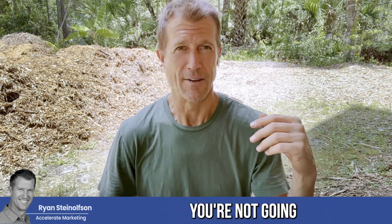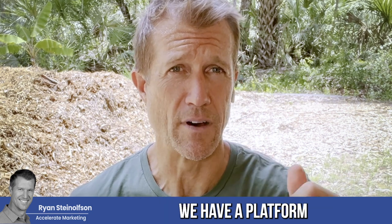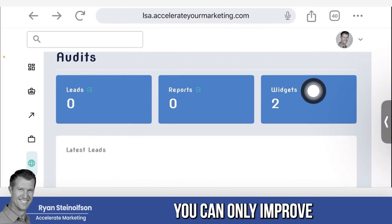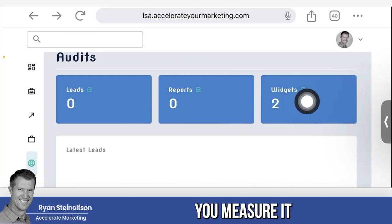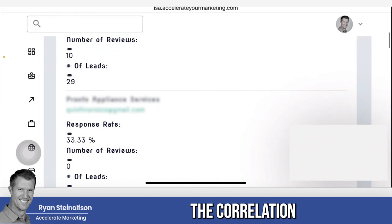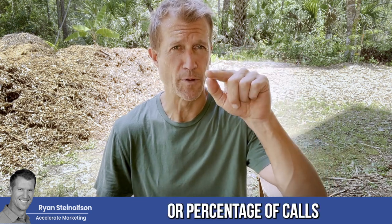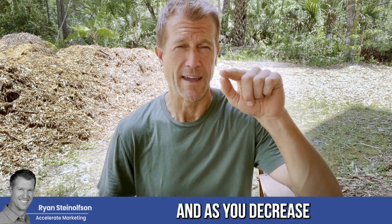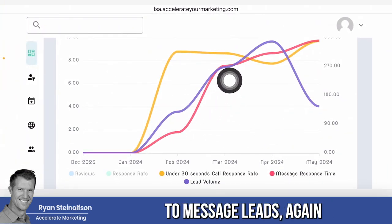If you rank lower, you're not going to be found and you're not going to get leads — it's that simple. We have a platform to identify these metrics so you know what they are. You can only improve what you measure. We're helping you measure it for the first time so you can see the correlation between lead volume and your response rate. As you improve your response rate — the percentage of calls answered within 30 seconds — your lead volume goes up.